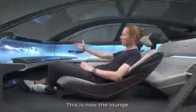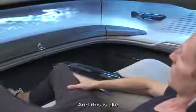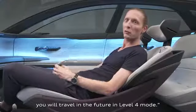This is now the lounge. And this is how you will travel in the future in level four autonomous mode.